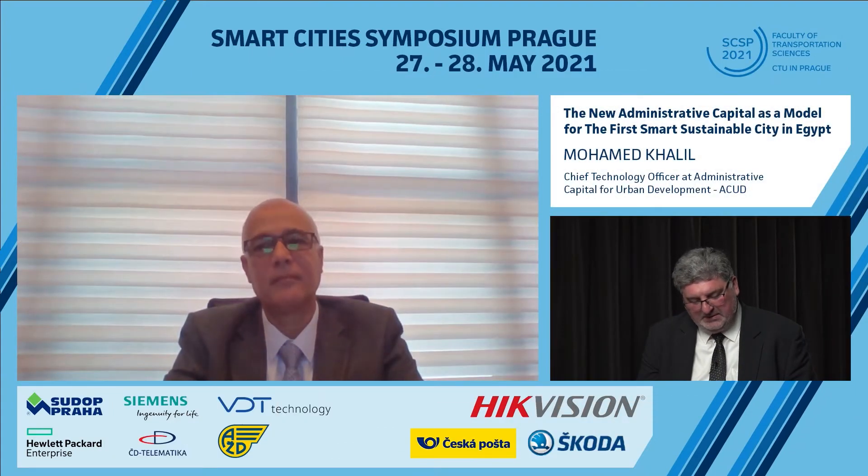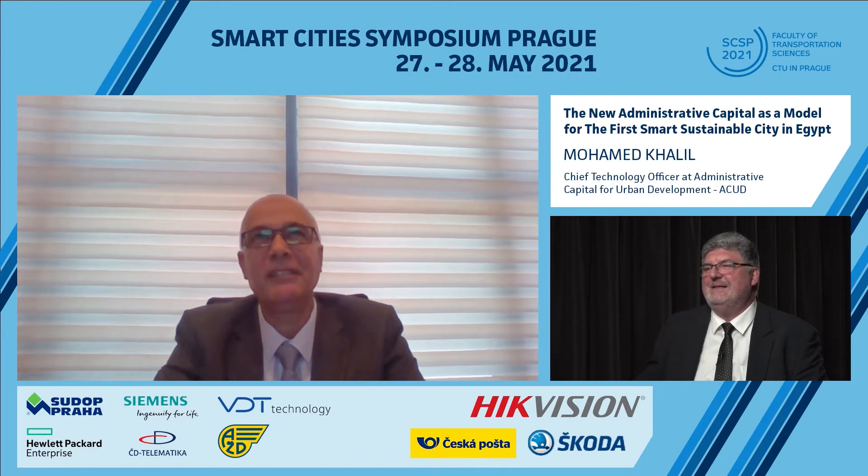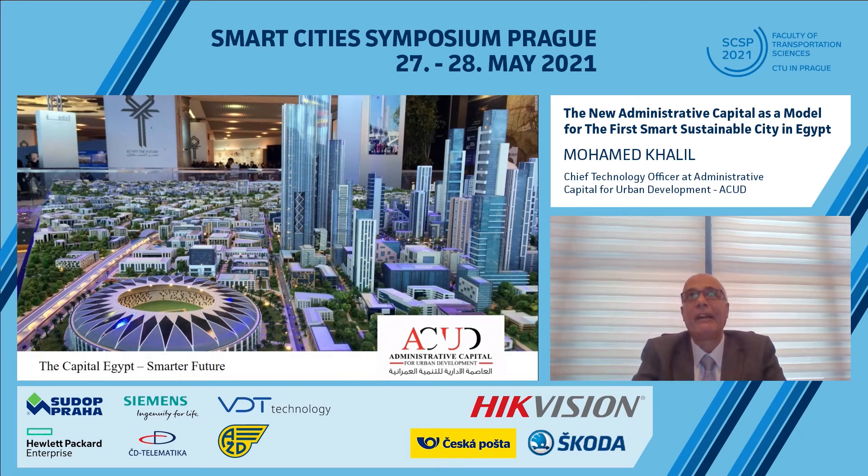So we can continue in our program. I would like to invite Mohamed Khalil from Egypt's Administrative Capital for Urban Development, with the presentation: The New Administrative Capital as a model for the first smart sustainable city in Egypt. So Mohamed, floor is yours. Hello everyone. I am pleased to be at this event to represent one of the most important projects in Egypt. My name is Mohamed Khalil, from the Administrative Capital for Urban Development company.